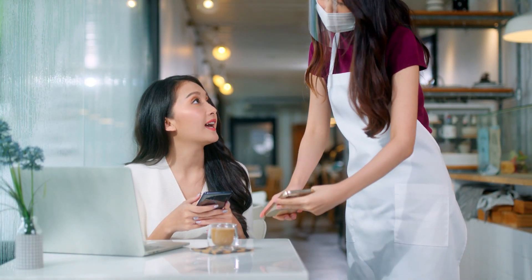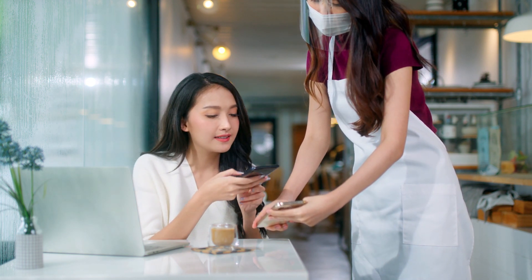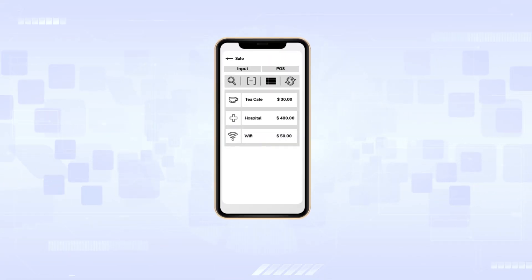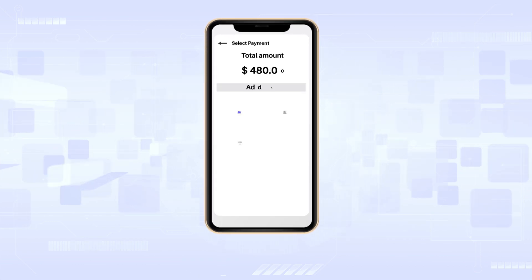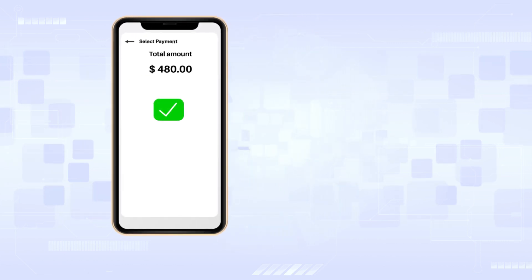SoftPOS gives merchants cashless transaction capabilities on any near-field communication Android devices such as smartphones, without traditional payment POS terminals. MindSec lets customers jumpstart the development of, and deploy, their own branded SoftPOS application efficiently across the world with our White Label SoftPOS solution.